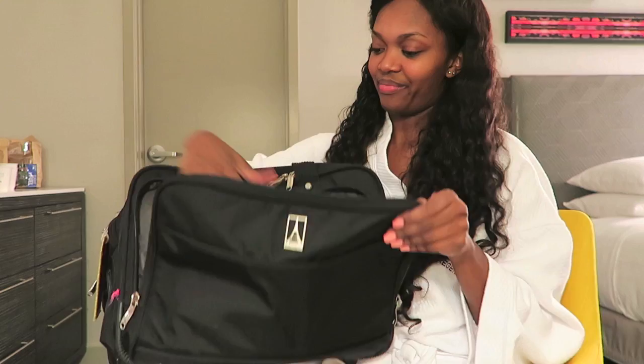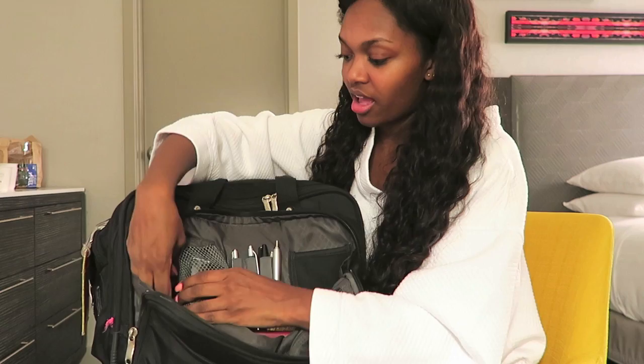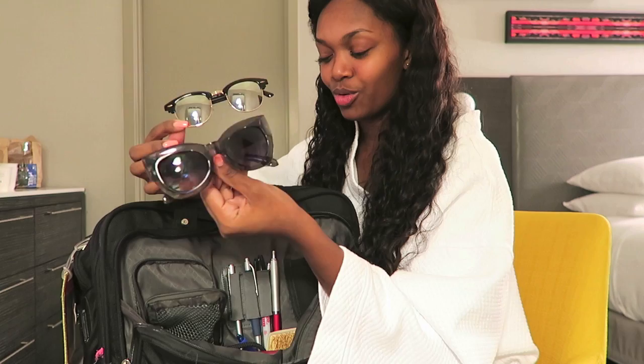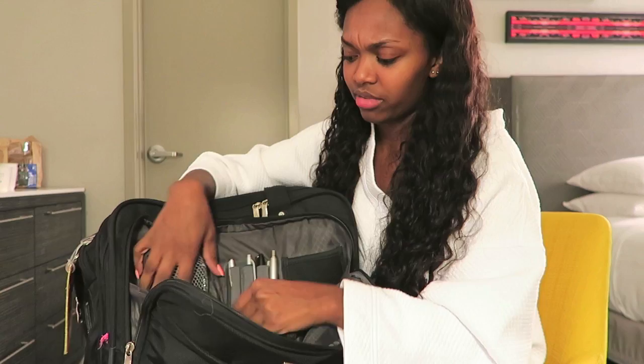My last little section at the front of the bag - I used to have my license in here but I don't anymore. I just keep sunglasses: a pair for when I'm feeling sassy and a pair for when I'm feeling cool. So I have two pairs of sunglasses in this section.